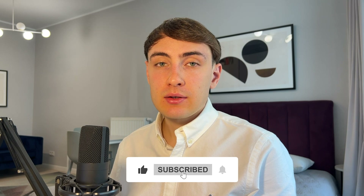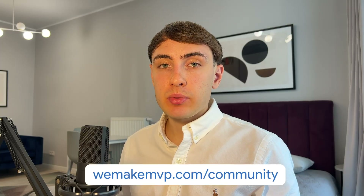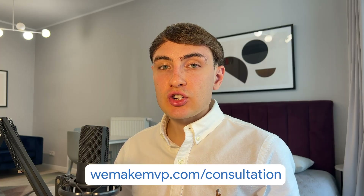Please like this video, comment, and share your thoughts. In case you have additional questions, you can ask them in my community — you can join at vmakemvp.com/community. And if you want me and my team to help you with your app development, you can go to vmakemvp.com/consultation and book a meeting with us.